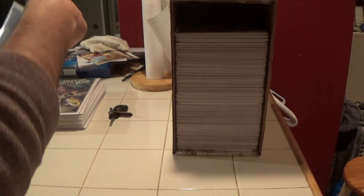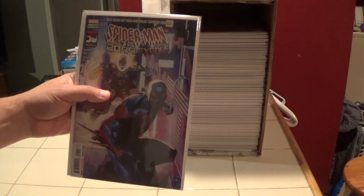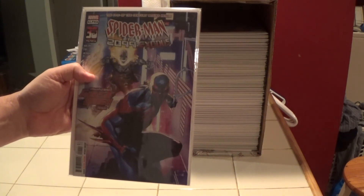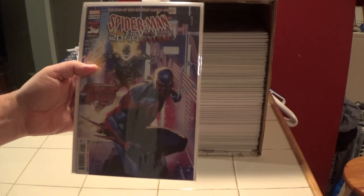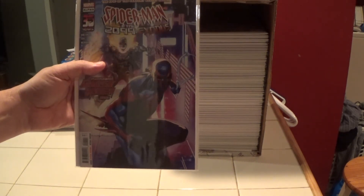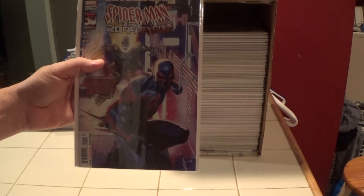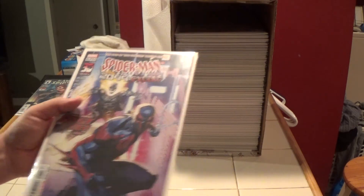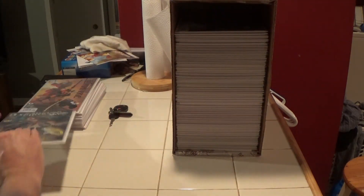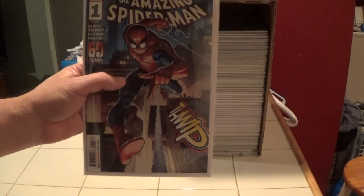Here is Spider-Man 2099 Exodus Alpha, featuring Ghost Rider 2099 — so is that the first appearance of Ghost Rider 2099? Maybe, I don't know. And here's another Amazing Spider-Man number one — yet another.